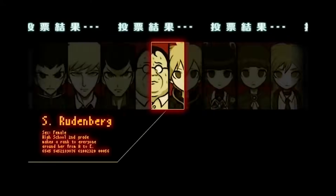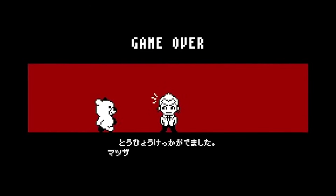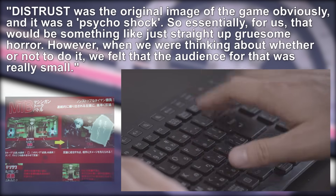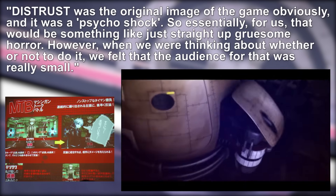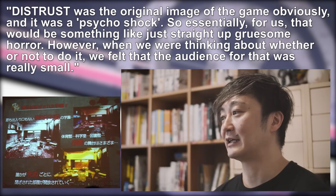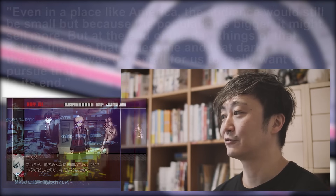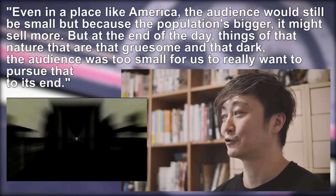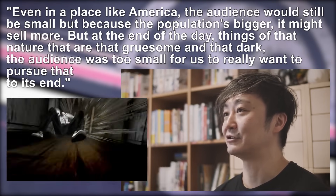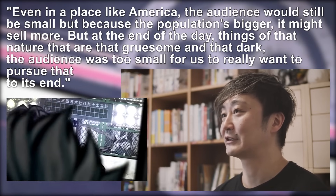Despite all of the marketability and profit concerns all of this may have raised, the final nail in its coffin was ultimately the team's growing discomfort with it. 'Distrust was the original image of the game,' said Kodaka in an interview with Polygon. 'So essentially, for us, that would be something like straight-up gruesome horror. However, when we were thinking about whether or not to do it, we felt that the audience for that was really small. Even in a place like America, the audience would still be small, but because the population's bigger, it might sell more. But at the end of the day, things of that nature that are that gruesome and that dark, the audience was too small for us to really want to pursue that to its end.'